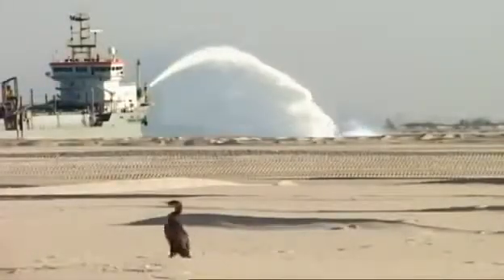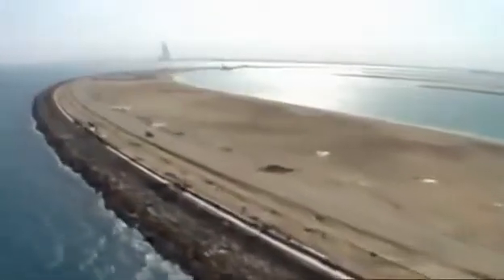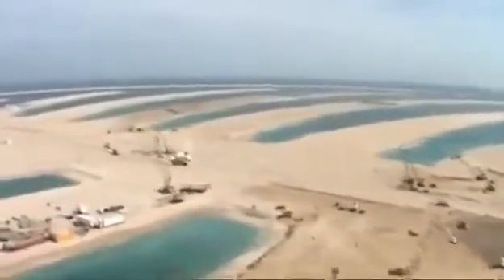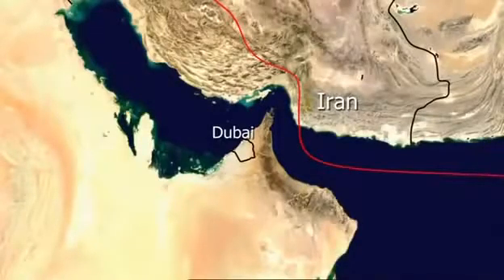Construction of the infrastructure must start immediately. As if the schedule wasn't pressure enough, there is another, more important reason why the foundations of the city must be made extra strong: Dubai sits just on the edge of a major earthquake zone.